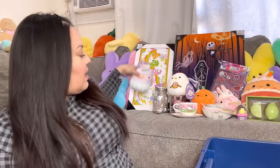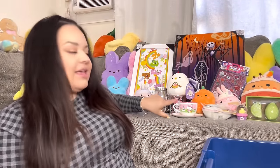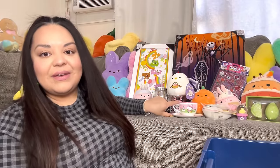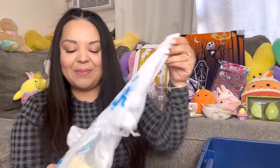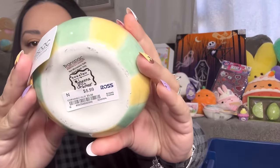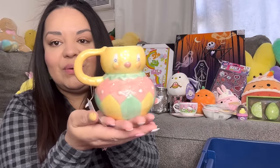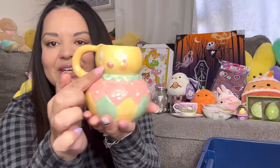Oh, I forgot about this one — it's my Johanna Parker chicken mug! This one was $5.99 and I just think it is super cute. Look at those cheeks — I love it!